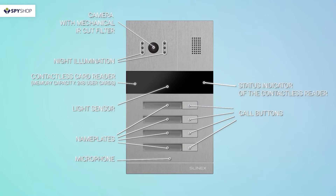A status indicator of the contactless reader that activates in the following modes: door is open, card is not identified, card add mode, and card deletion mode. A speaker to reproduce the sound recorded on the video door phone.